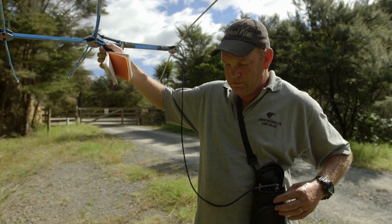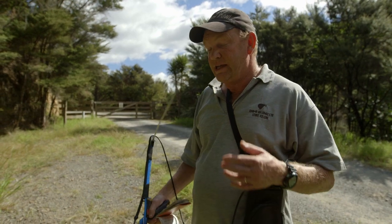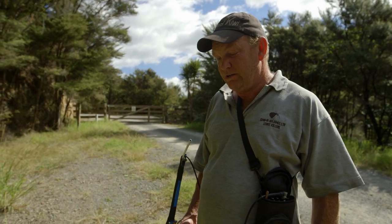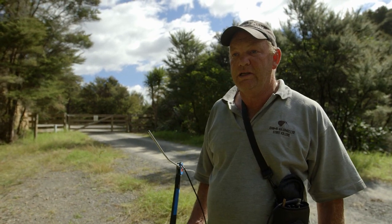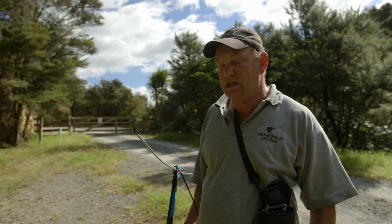Counting the beeps from the transmitter, Todd works out Darwin was active for just over 11 hours last night. From that data he knows Darwin is not nesting, so there's no risk of disturbing a nest. He can go in safely. Now he just needs to pinpoint Darwin's exact location and catch him.